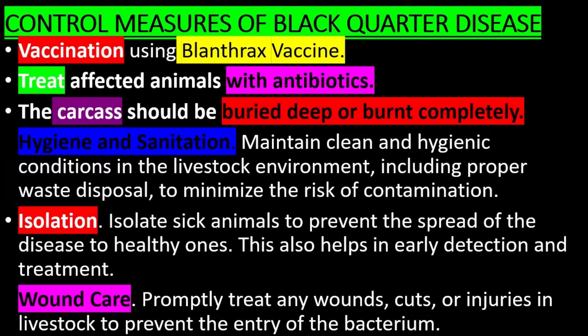Control measures of Black Quarter Disease: Vaccination using the Blancrax vaccine. Treat affected animals with antibiotics. The carcass should be buried deep or burnt completely. Maintain clean and hygienic conditions in the livestock environment, including proper waste disposal, to minimize the risk of contamination. Isolate sick animals to prevent the spread of the disease to healthy ones.